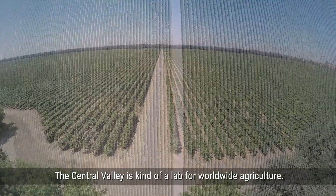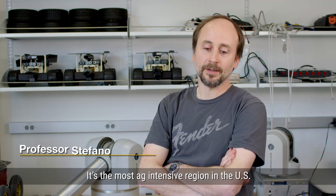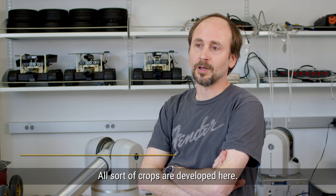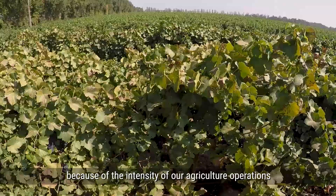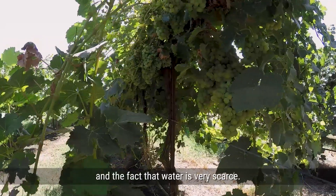The Central Valley is kind of a lab for worldwide agriculture. It's the most ag-intensive region in the U.S. All sorts of crops are developed here. When it comes to water, farmers in Central Valley are at the frontier because of the intensity of our agriculture operations and the fact that water is very scarce.